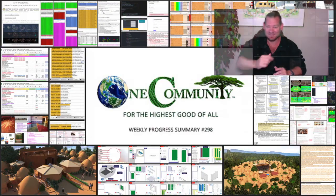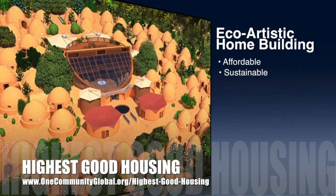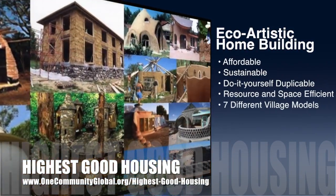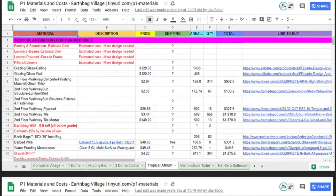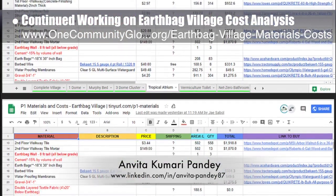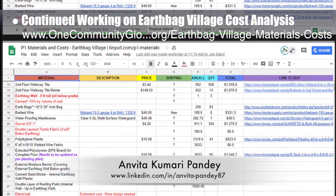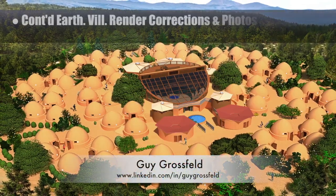One Community's approach to highest good housing is eco-artistic home building that is affordable, sustainable, do-it-yourself, duplicable, resource and space efficient, and consists of seven different sustainably constructed village models. This week, Anvita Kumari Pandy, civil engineer, completed her 27th week volunteering, helping with the earthbag village materials and costs. She worked on the tropical atrium cost analysis, making corrections to material quantities, researching additional materials, and adding materials purchasing URLs.